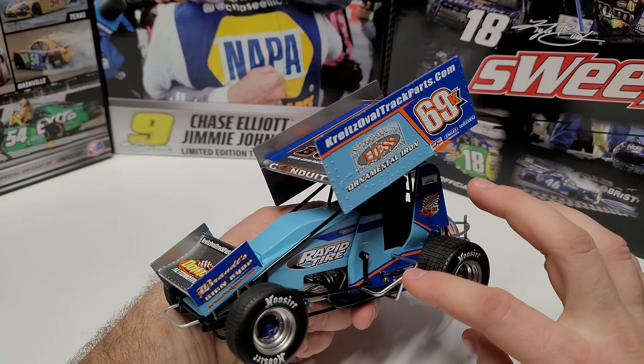Coming in at the number nine spot is the 2022 version of David Gravel's Houston Speedway car — the black and white version. They did move the number forward, which I think is a Gravel preference. But the black and white really does pop nicely, especially at Nationals — it looked really good. You can see the transition from black to white instead of black to orange, and I'm telling you, the white with orange accent pops so much more than just black and orange. The black and white just pops — and that's what really helps it sit at the number nine spot.